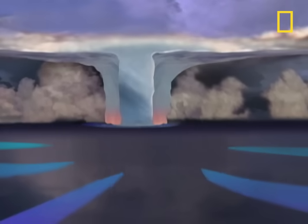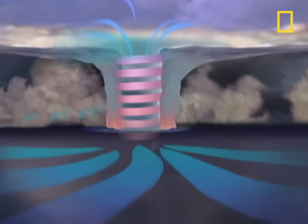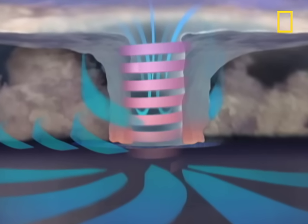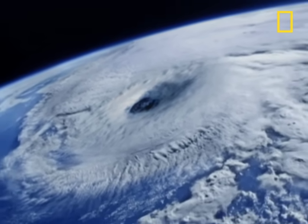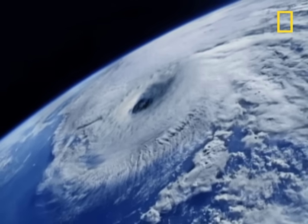Inside the storm, bands of rain up to 300 miles long meet in the eye wall, the most violent section. Here, winds of up to 200 miles per hour spiral upward. Within the center of the hurricane, downdrafts of dry air create a strangely calm area called the eye. Fully formed, a hurricane may stretch over 500 miles in diameter — nearly the size of Texas — and reach a height of nine miles.